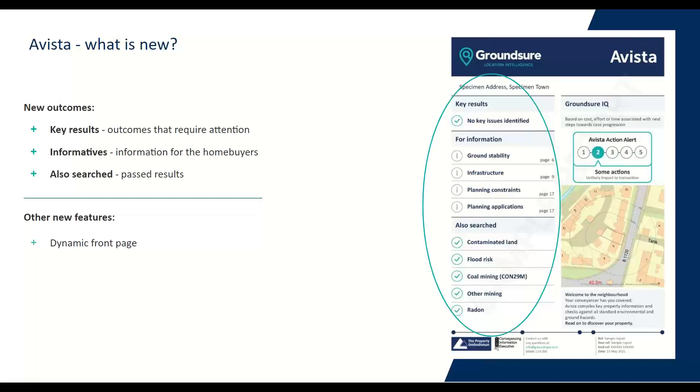The front cover and those key results are fully dynamic — the results are positioned based on their outcome and subdivided by their significance, i.e. key results and informatives. Issues requiring attention are always at the top and will always be under key results, so anything important is always going to be floated to the top. This design creates the best possible communication and arrangement of outcomes for each property every single time. Don't be alarmed that each Avista will look slightly different — it is literally based on the findings.